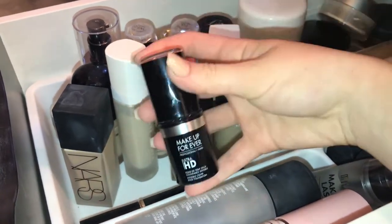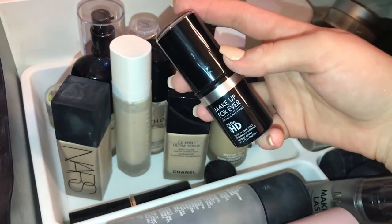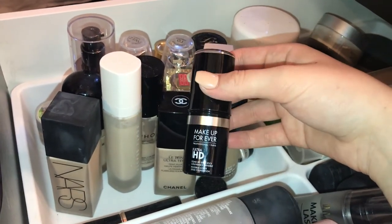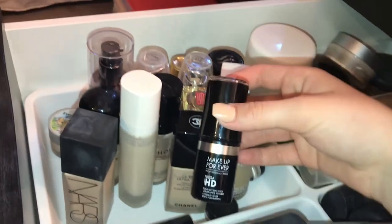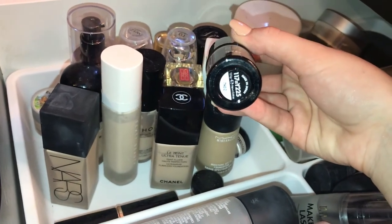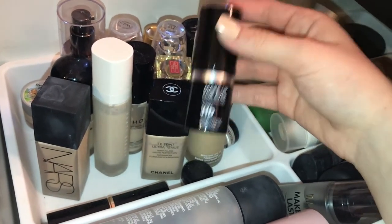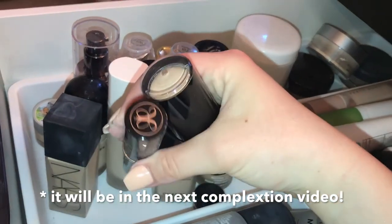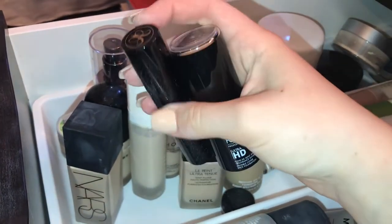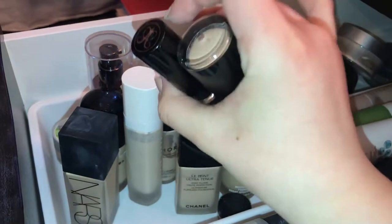Another ride or die is the Make Up For Ever Ultra HD Stick — this gives you full coverage and makes you look so luminous. There's also a matte foundation but I've never tried it because this has never done me wrong. It is a little too dark for me at shade 117, which is actually a very light shade. I have the matching powder for this. I mix it with the ABH Stick in shade Porcelain — one gives me a lighter shade, the other gives me my yellow undertone, and together I have the perfect foundation.